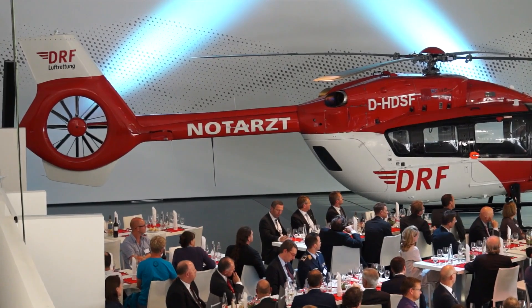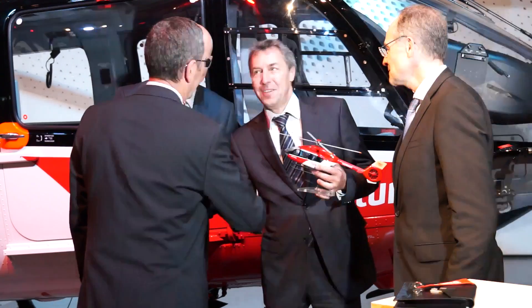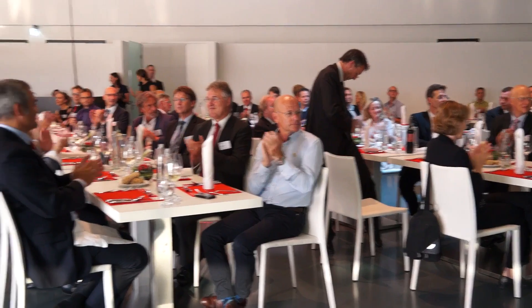We are very proud to be the first customer for the EC145T2. We have some experience being the launching customer with the 135 and we are really happy to have this ship in our fleet. Since nearly 40 years now we are a customer, and I think that's saying all. We are in a very good relation and we are in a partnership.